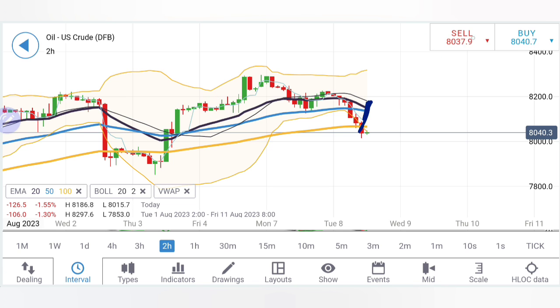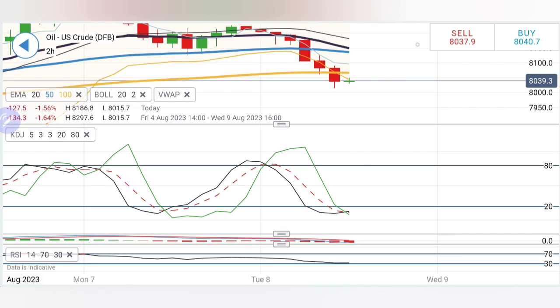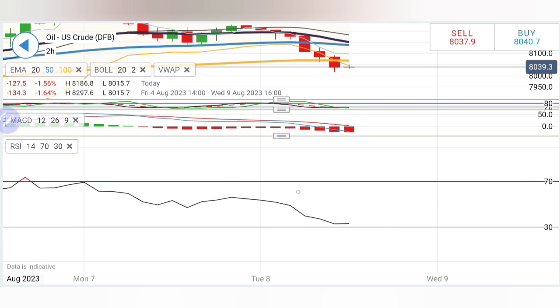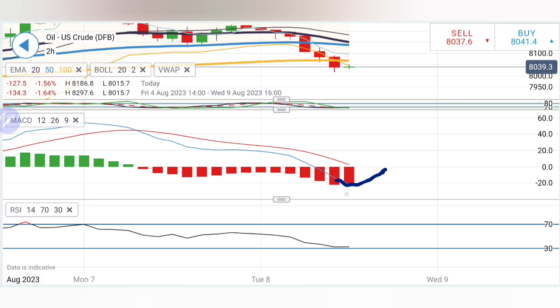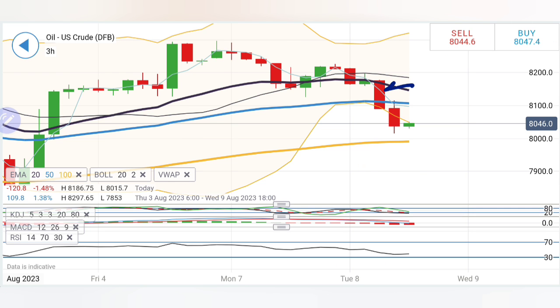Moving averages have started to converge and are trying to cross over for a sell. At the same time, price is trading outside the Bollinger Bands, so it may get a push to the upside and try to form a symmetry. If it stays above $80, we can expect 80.8–81 as the next target. Stochastic is also oversold here, MACD is extremely divergent with bearishness calling for convergence, meaning smaller or greener candles. RSI is also at the bottom.